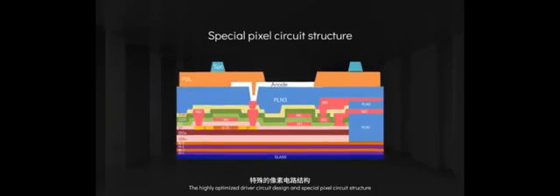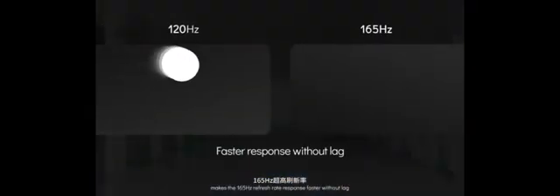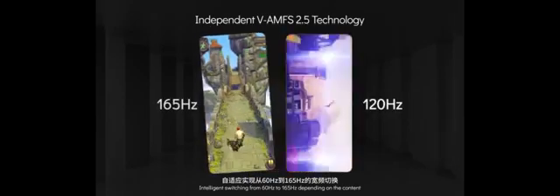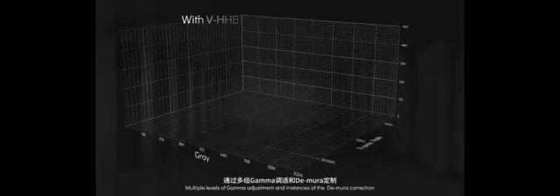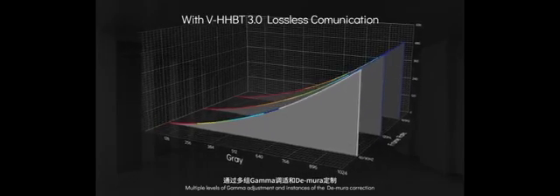Visinox 165Hz dynamic refresh display. The highly optimized driver circuit design and special pixel circuit structure makes the 165Hz refresh rate response faster without lag. Intelligence switching from 60Hz to 165Hz depending on the content. 500Hz touch sampling rate improves sensitivity with less delay. Multiple levels of gamma adjustment and instances of Demura correction for the most accurate brightness and colors.